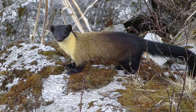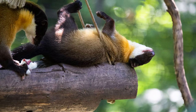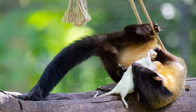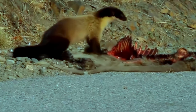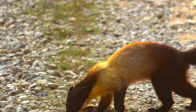Yellow-throated Martins are solitary animals and only come together during mating season. Females give birth to litters of one to four young, which they care for on their own, providing for them until they are old enough to hunt and fend for themselves. While primarily nocturnal and elusive, they occasionally come into contact with humans.